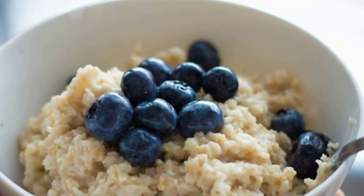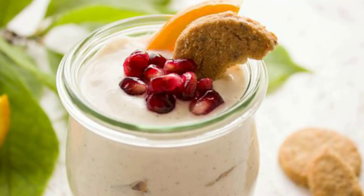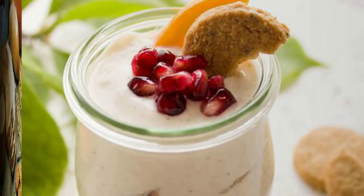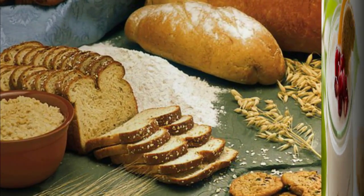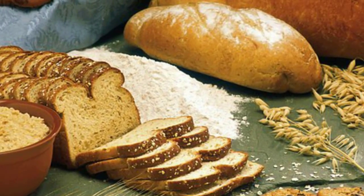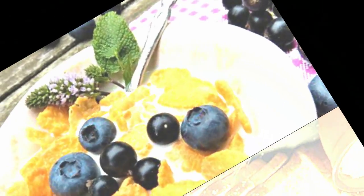Number 1: Oats. Steel-cut and rolled varieties of oats have up to 5 grams of fiber per serving, making them the most filling choice. Instant oats contain 3 to 4 grams per serving. As a complex carb, they can help with weight loss.